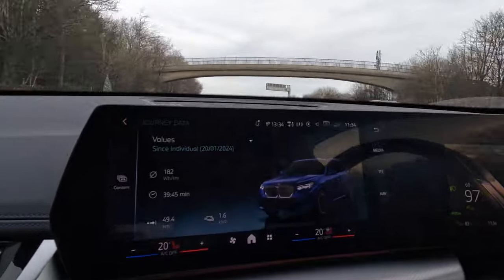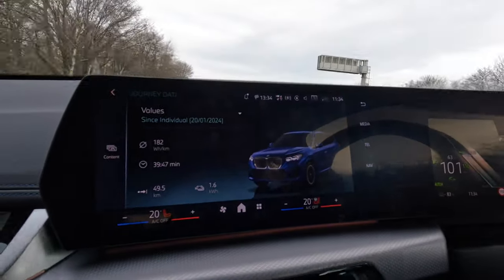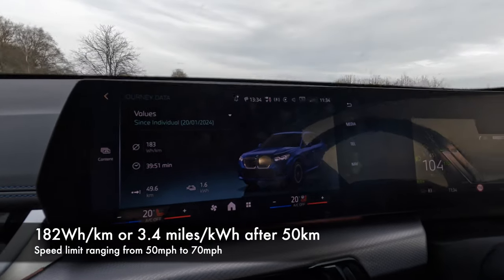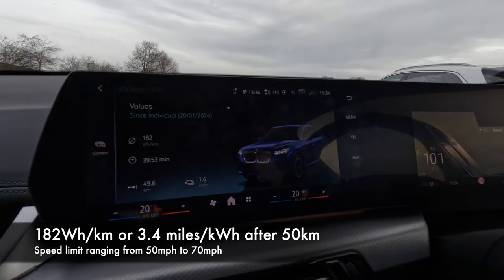So, 50 kilometers in and 40 minutes into our trip, we have 182 watt hours per kilometer — that's 3.4 miles per kilowatt hour.